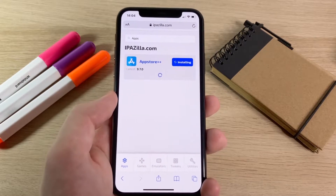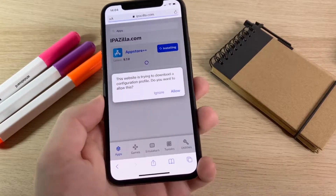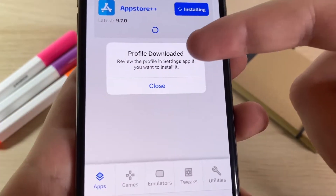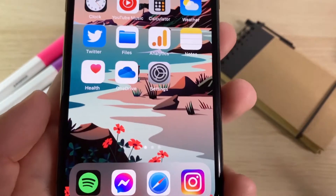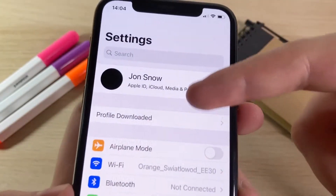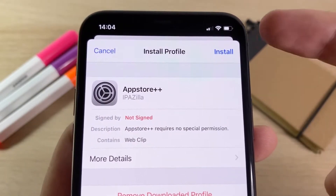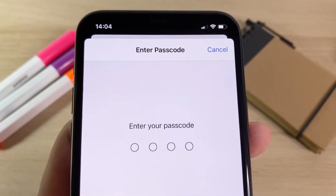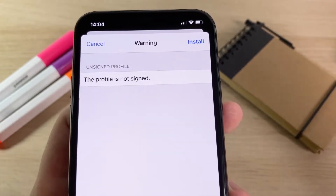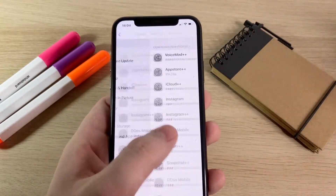Once the progress bar reaches the end, it's going to start spinning a circle and then ask you to install the configuration profile. When it says 'Do you want to allow this?' press Allow, then press Close. Now reopen Settings — you should see a message at the top that says 'Profile Downloaded.' Press on that, then press Install. It'll ask for your iPhone passcode — put that in, press Install again, and there'll be one final install prompt in red. Press that, go to your home screen, and you should now see App Store Plus Plus on your device.